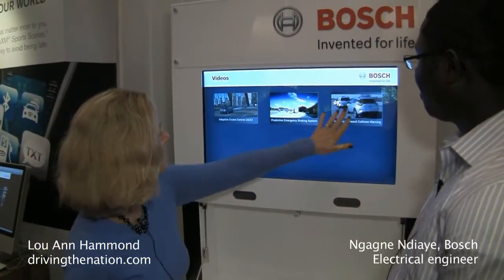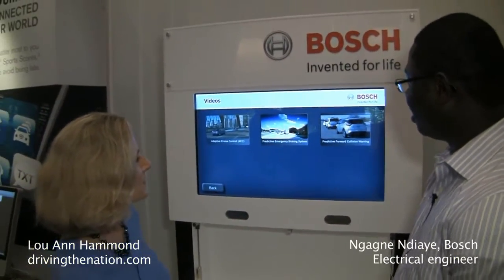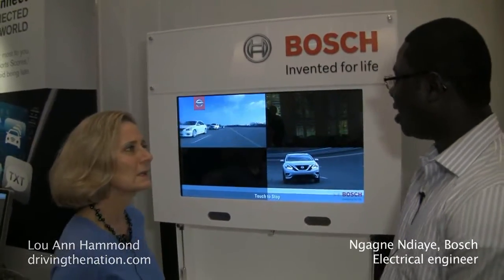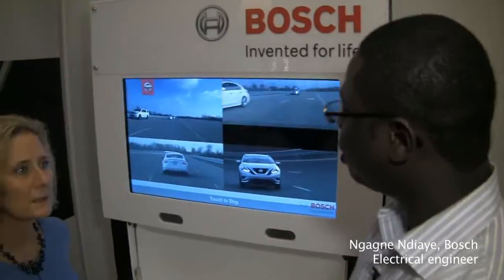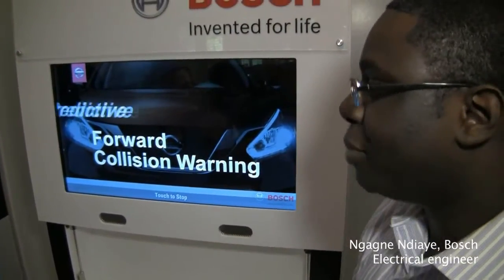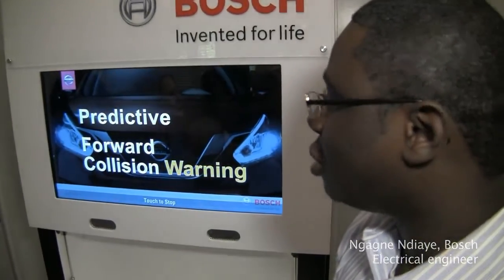We are standing right in front of the predictive forward collision warning. This is actually a video we made in our facility in Flat Rock, Michigan. That's our proofing ground. And here it's showing just the demonstration of the predictive forward collision warning.